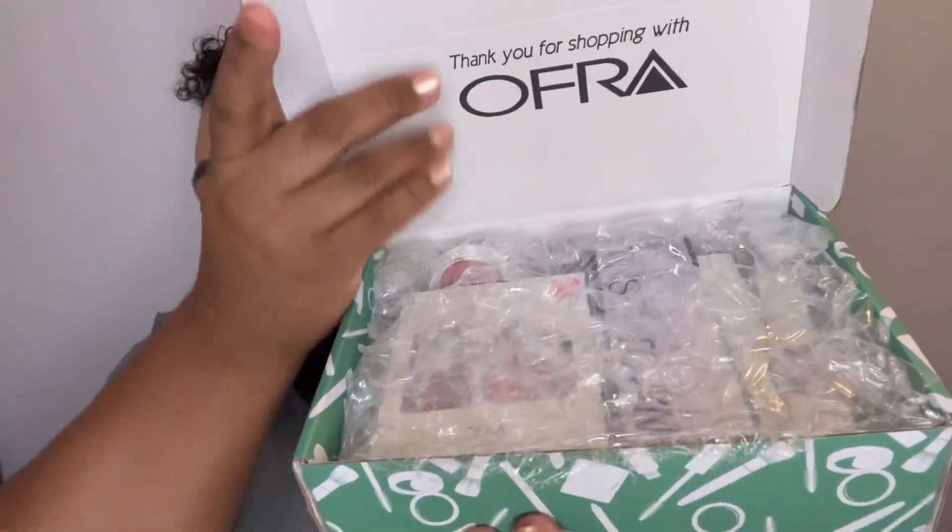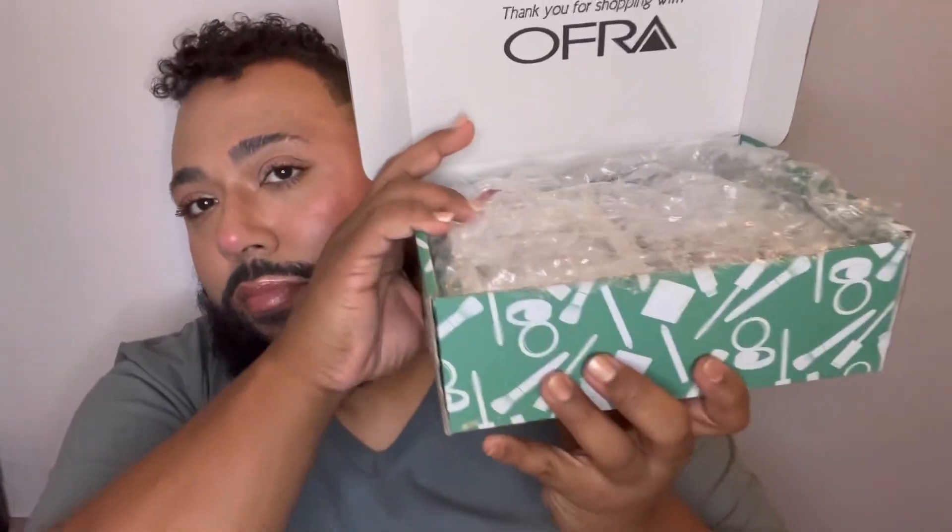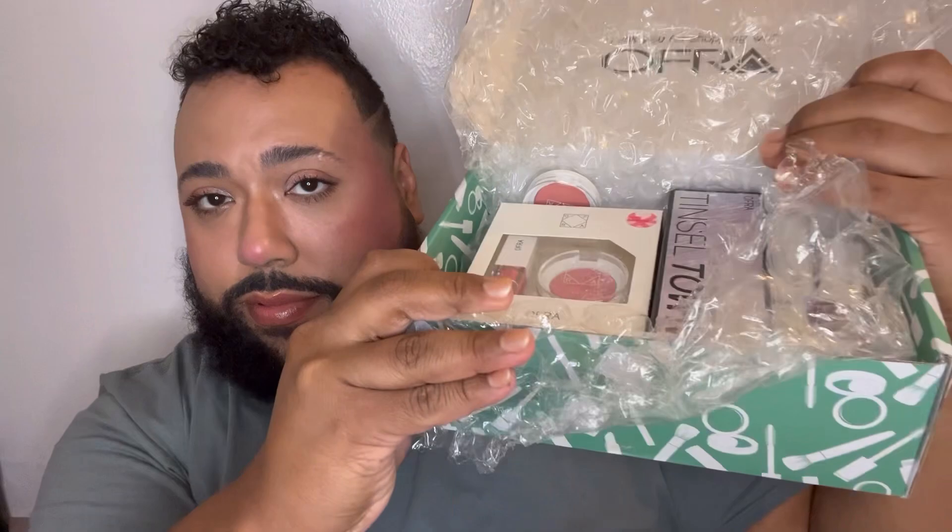Let me show you what it looks like. So it's all wrapped up nicely. Let's start unboxing this. First item.